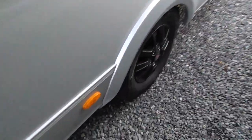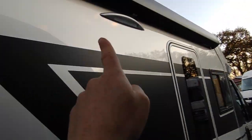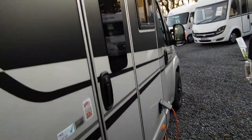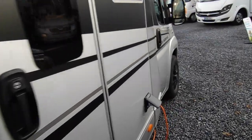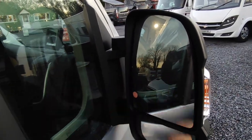Those smart new black Fiat alloys look really good. There's the cassette toilet locker, an outside awning light, and one sliding window there so you can give some ventilation to your passengers.